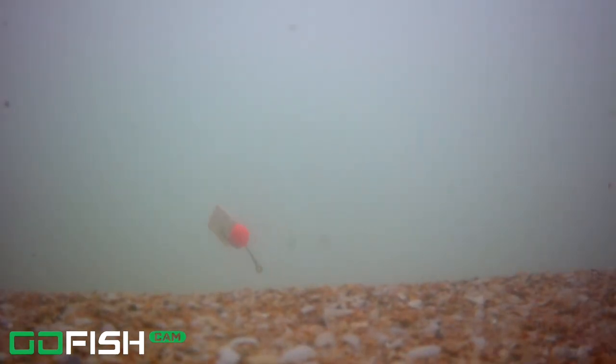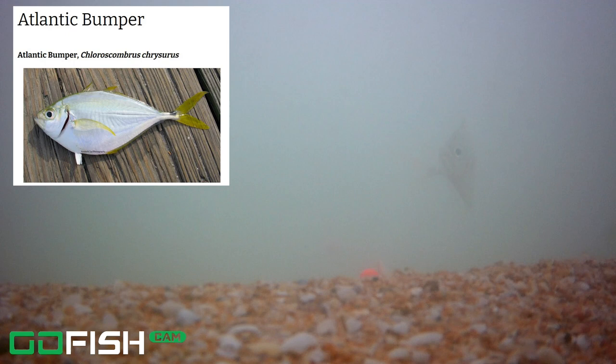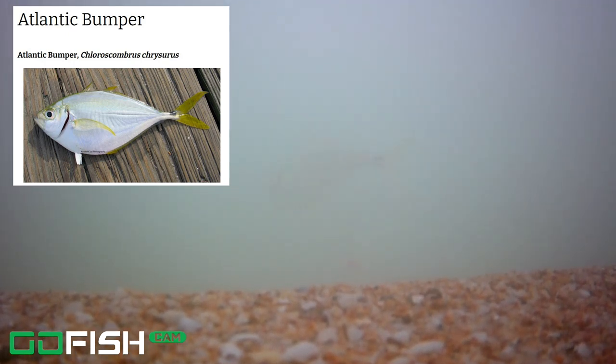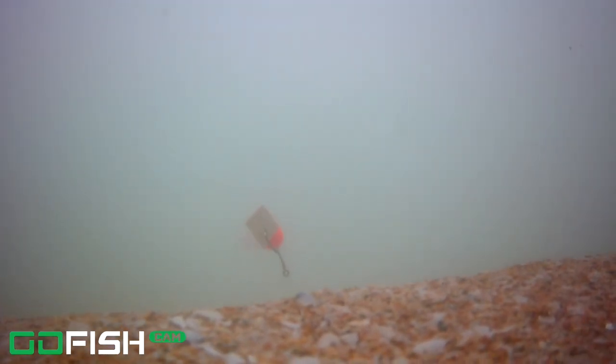We're coming up on this first fish — an Atlantic bumper. I'm going to slow it down here. You can see the little dot right above its tail and also that bright yellow tail, as well as that body shape. We know that's an Atlantic bumper. I'm going to see a bunch of them in this video, so I actually cut out a lot of content to keep it short and sweet.